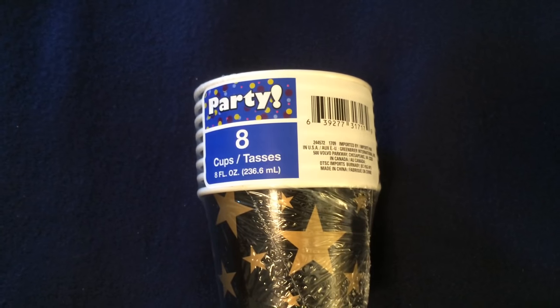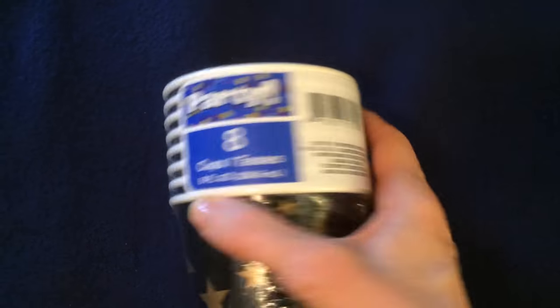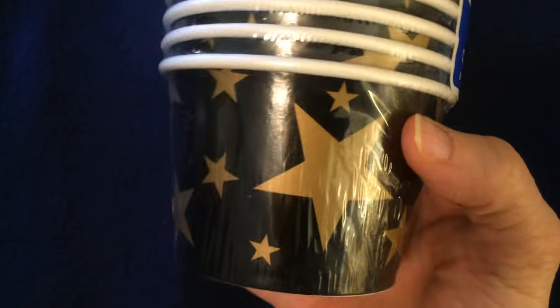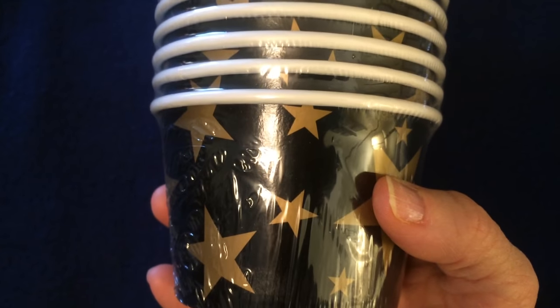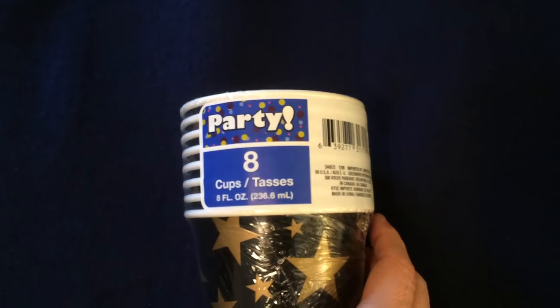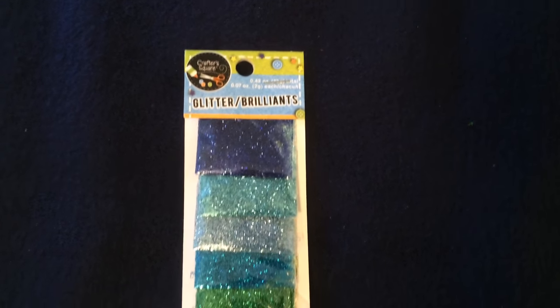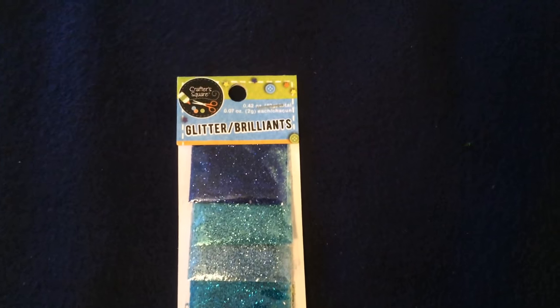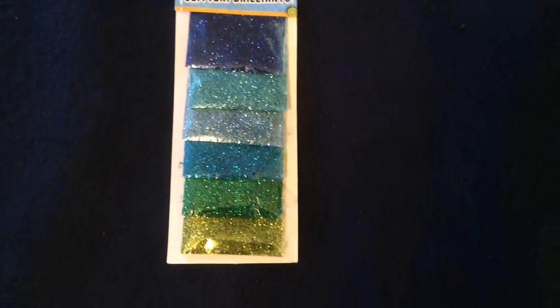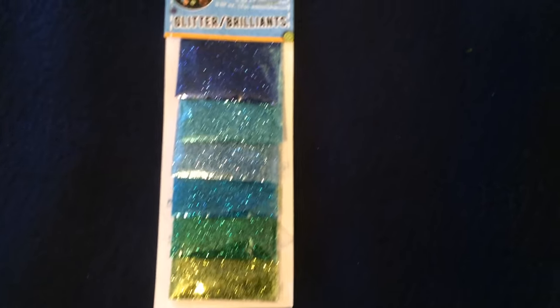Speaking of the Hamilton party for my daughter, I found these perfect 8-count cups in black with gold stars. That is exactly what we need — black and gold with gold stars — so I was thrilled to find these in the party section.